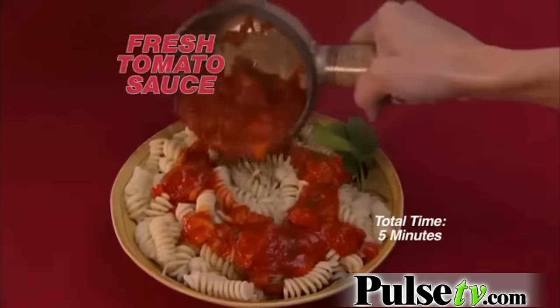Take an ordinary tomato and turn it into a fresh, flavor-packed tomato sauce in five minutes. Mamma mia, it's amazing.